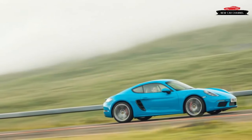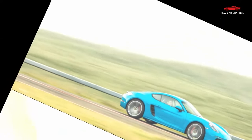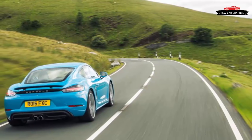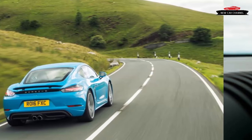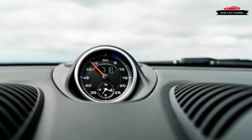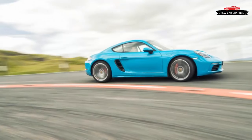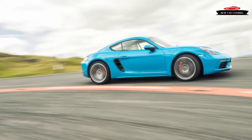A rose by any other name might smell as sweet, but what if that rose had a four-cylinder engine? That's the dilemma raised by the new Porsche 718 Cayman S — the replacement for a car that was pretty much perfect, and one that has traded its predecessor's charismatic flat-six for a new turbocharged flat-four. We know that engines everywhere are downsizing these days, but this one feels like a personal affront.